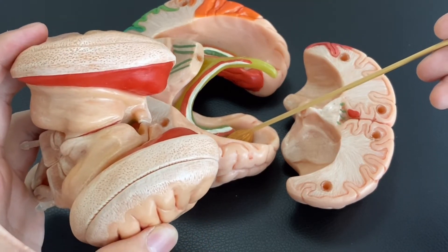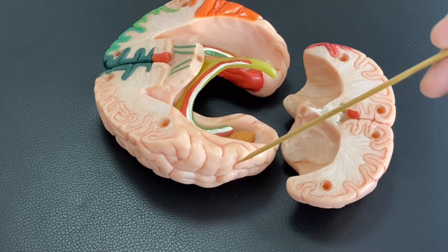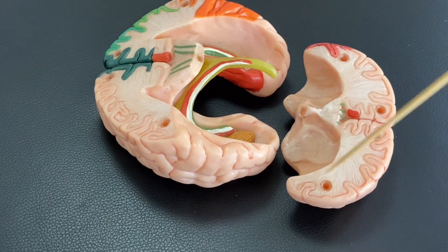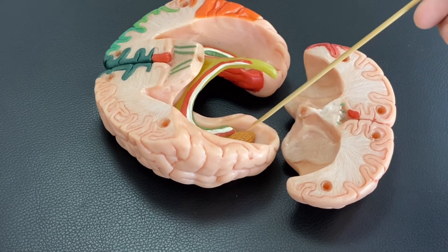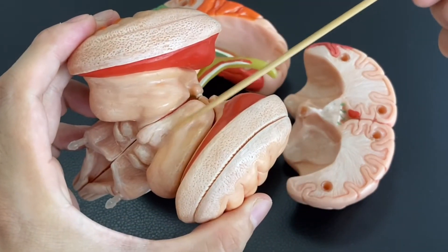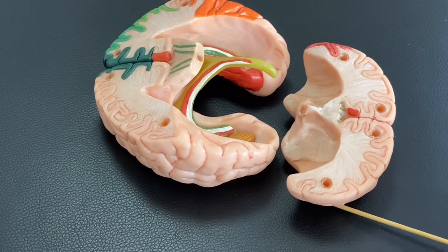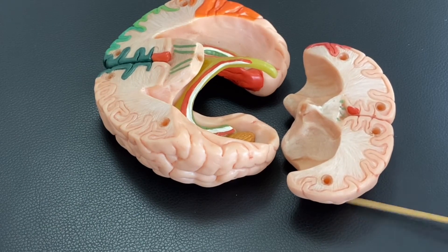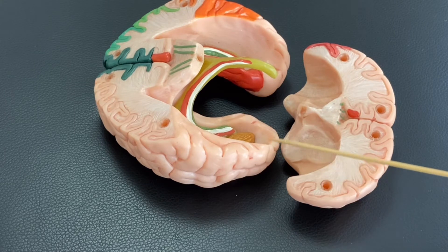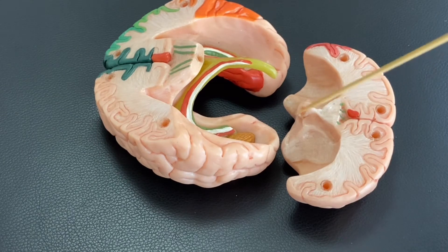To review: one, amygdala; two, dorsomedial nucleus of thalamus; three, orbital frontal cortex, right here beneath the frontal lobe; four, anterior part of the temporal lobe. These two places — orbital frontal cortex and anterior temporal lobe — are connected by the uncinate fasciculus. Then it goes back to the amygdala.